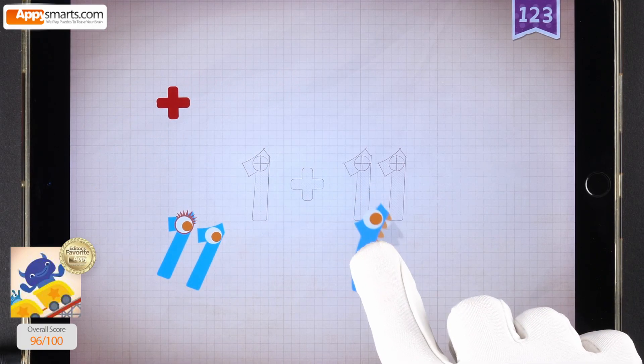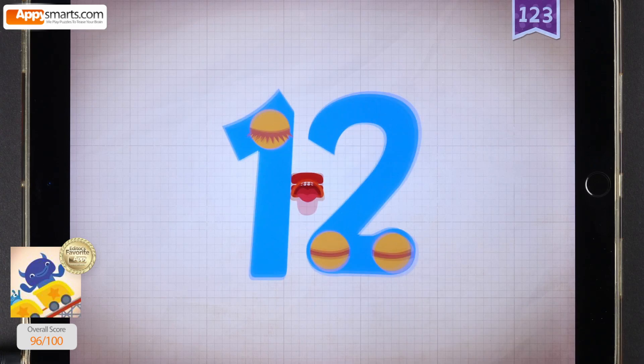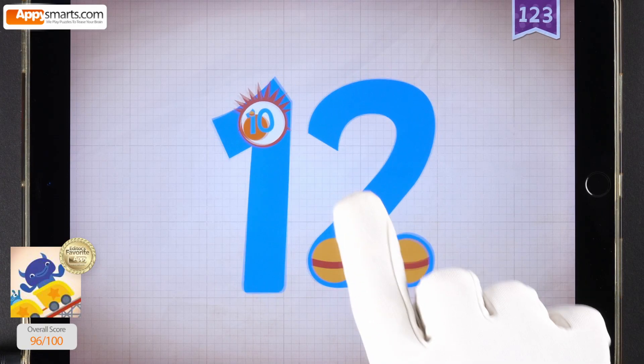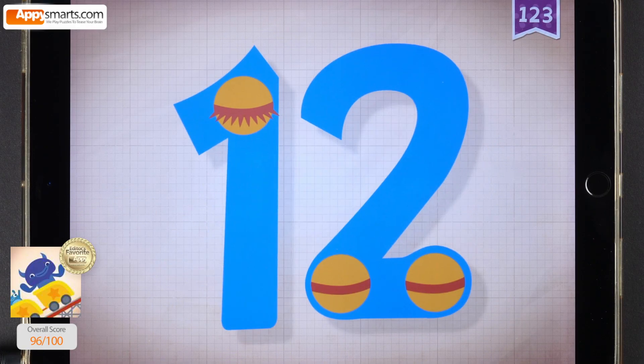1, 1, 1. Plus, plus, plus. 11, 11. 1 plus 11 equals 12. Touch the monster's eyes to wake it up. 10, 11, 12. 12!